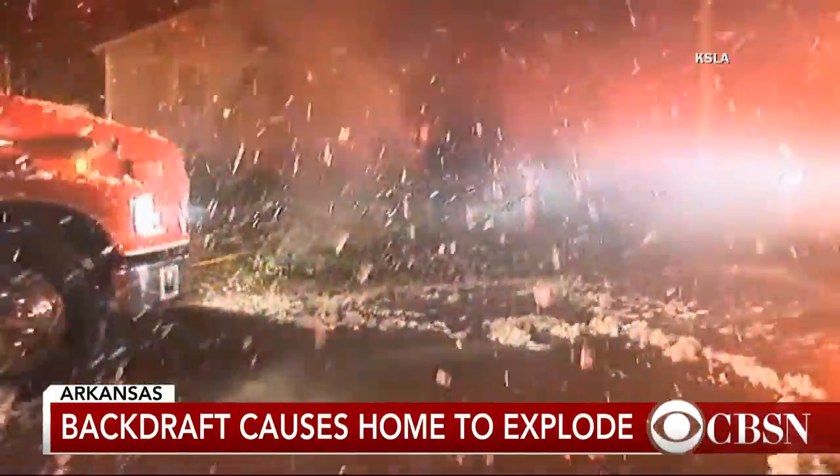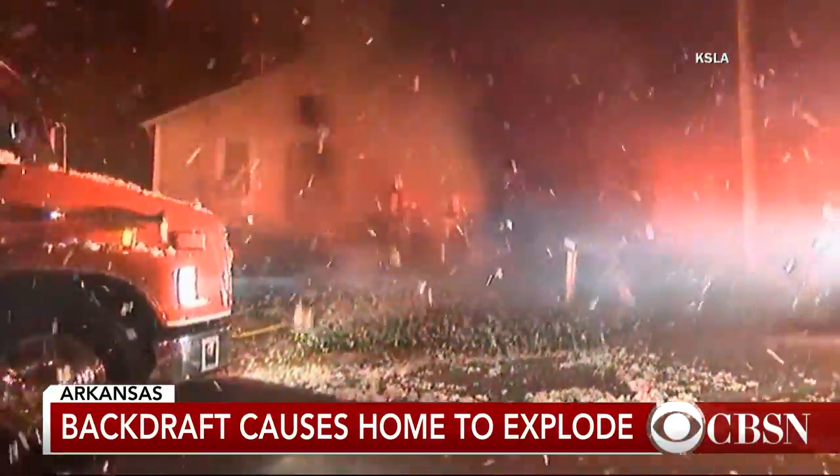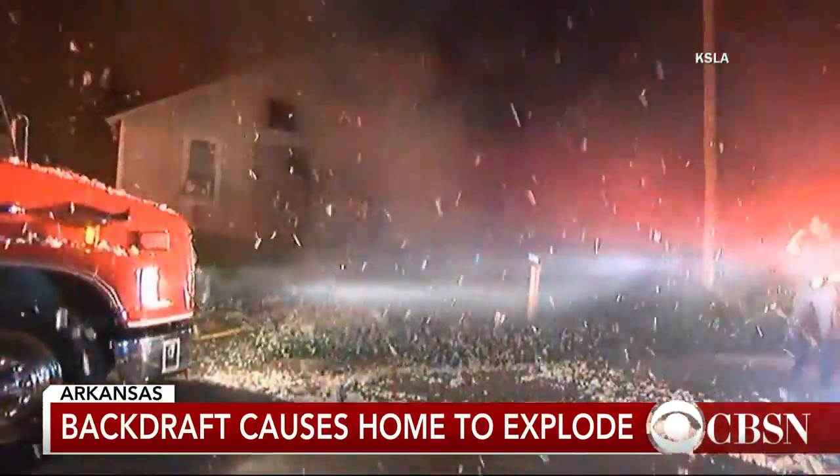The backdraft caused the home to spew its insulation into the air, creating a snow-like effect. A woman and her one-year-old were asleep at the time of this fire.